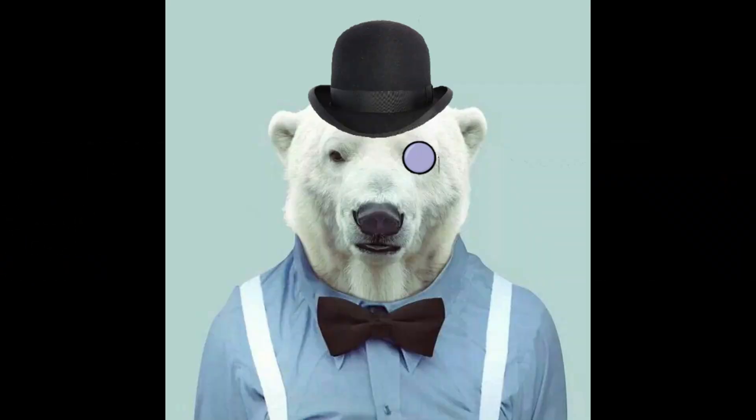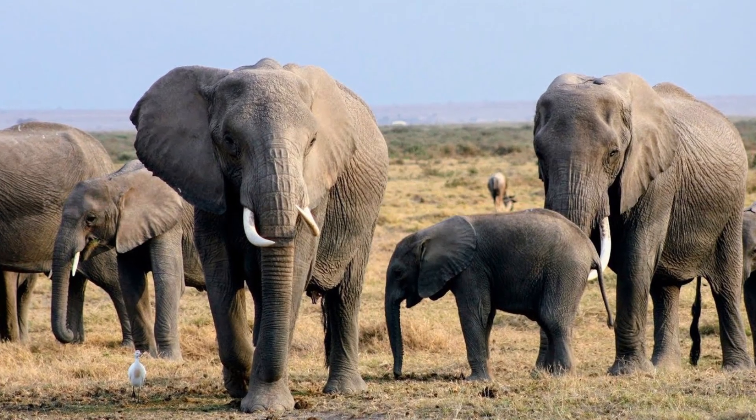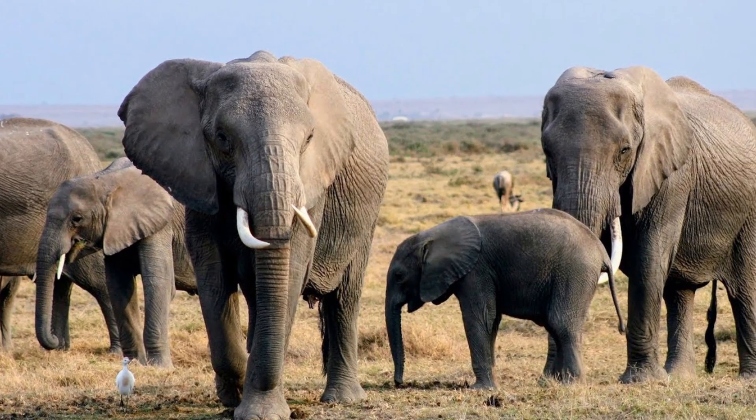Hello everyone, Dr. Polaris here. In our modern Holocene world, the largest land animals are the two genera of elephants, namely Elephas and Loxodonta.